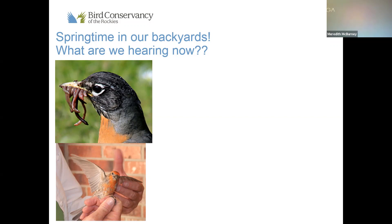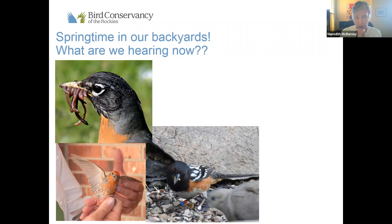Nice rhythm to it — three longer notes and then a bunch of faster notes. Sounds like a towhee! That's excellent — we got it again. And there he is, a Spotted Towhee in somebody's backyard, visiting with perhaps a Mourning Dove. Great job.